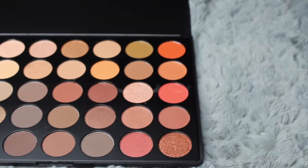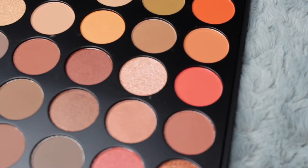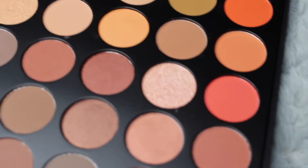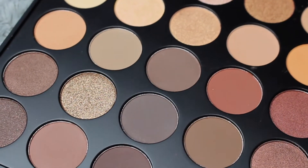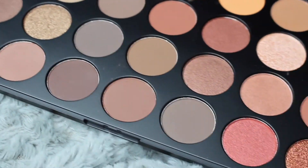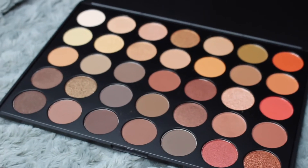Next we have the Morphe 35O palette, and this palette is perfect for fall — look at these colors, they're so pretty. It kind of gets darker as you go down. There are some shimmers, some mattes, a lot of browns and neutrals — really nice crease colors, just perfect for fall.